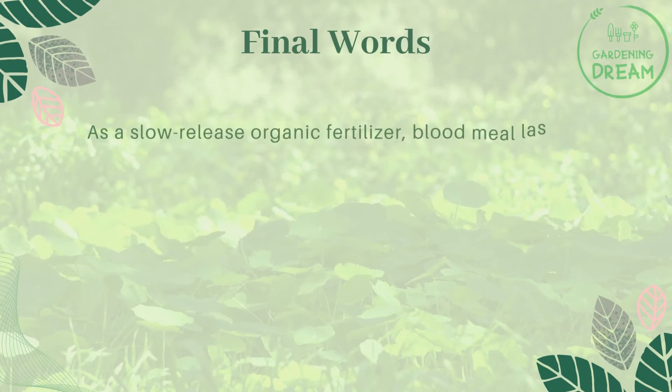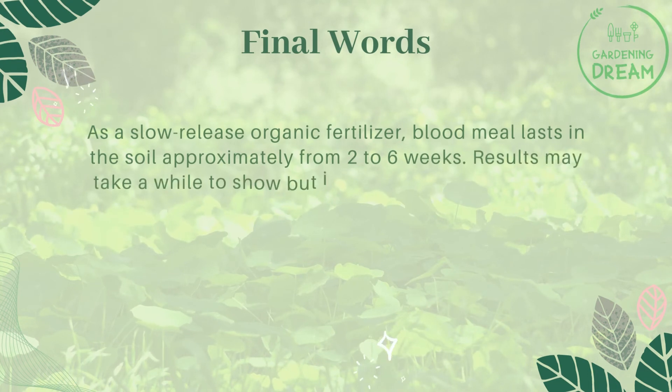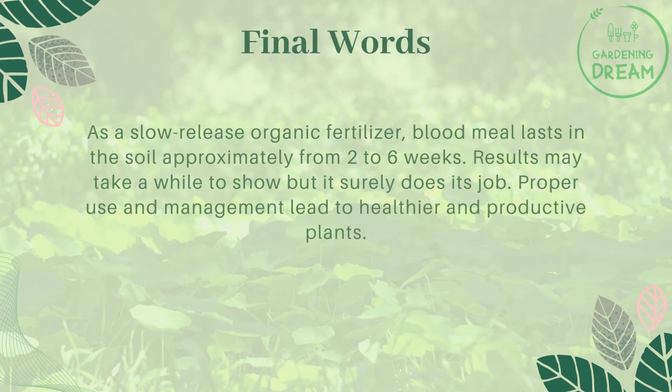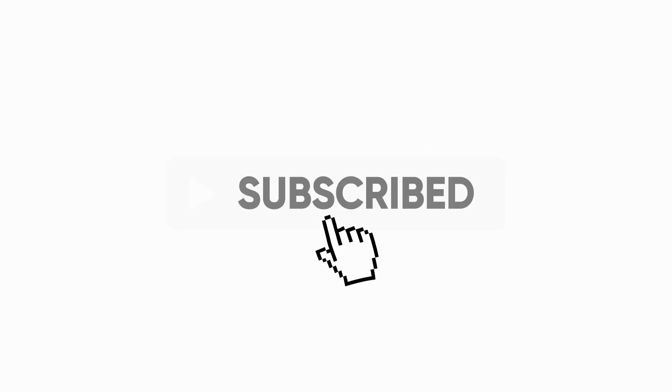As a slow-release organic fertilizer, blood meal lasts in the soil approximately two to six weeks. Results may take a while to show, but it surely does its job. Proper use and management lead to healthier and more productive plants. If you like this video, don't forget to like and subscribe.